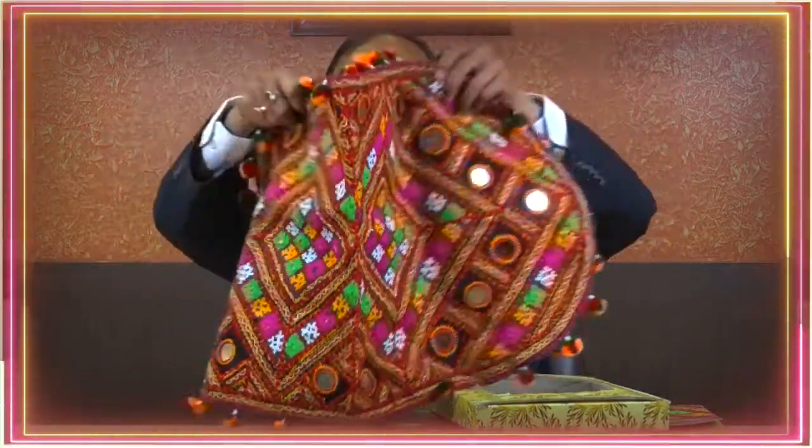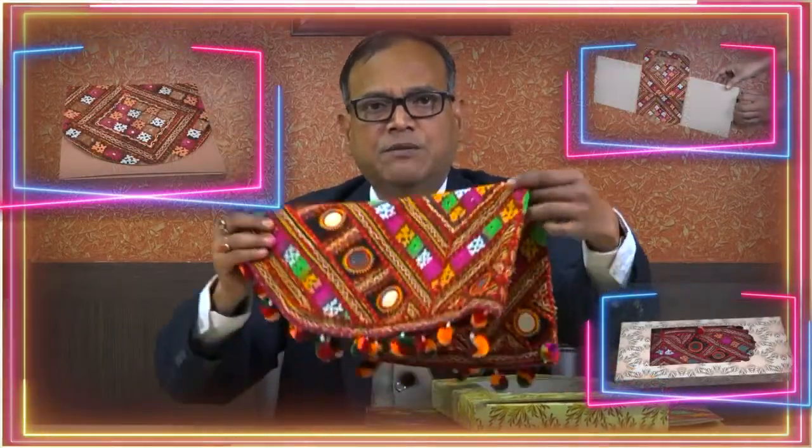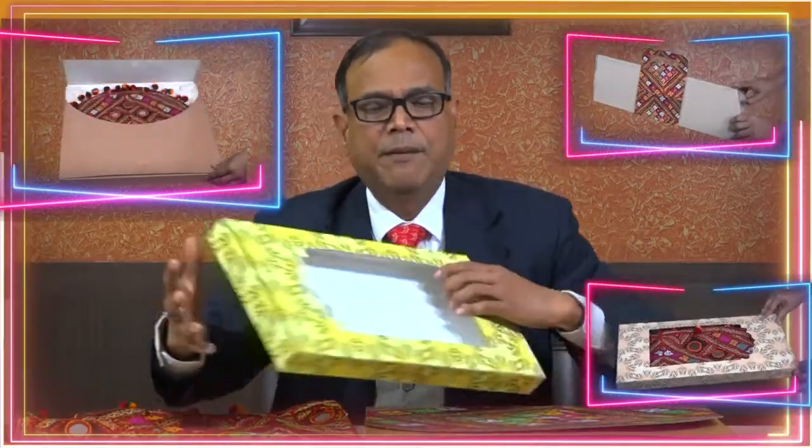One of the project products is the mirror work product, which is used for sofa covers and other applications. This is normally sold in very basic packaging. We have designed a unique packaging in the form of a display carton, which offers a better option for enhanced marketing.